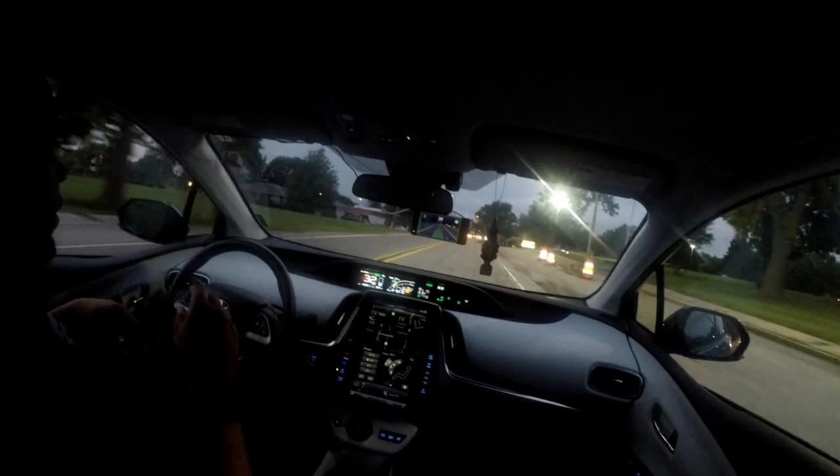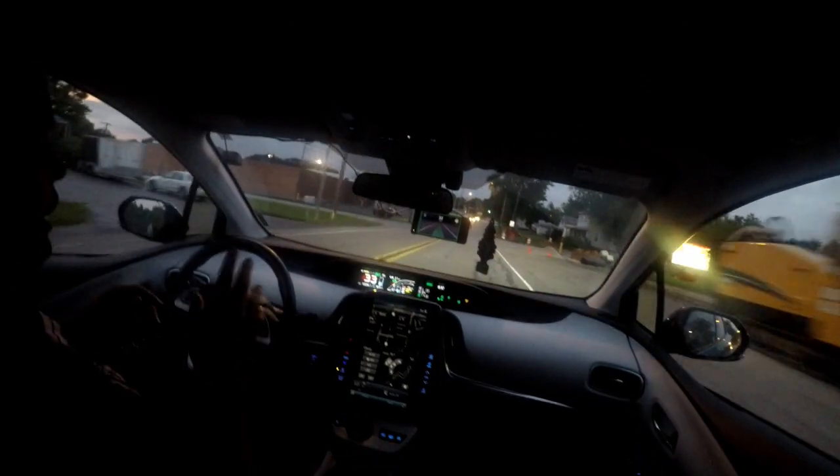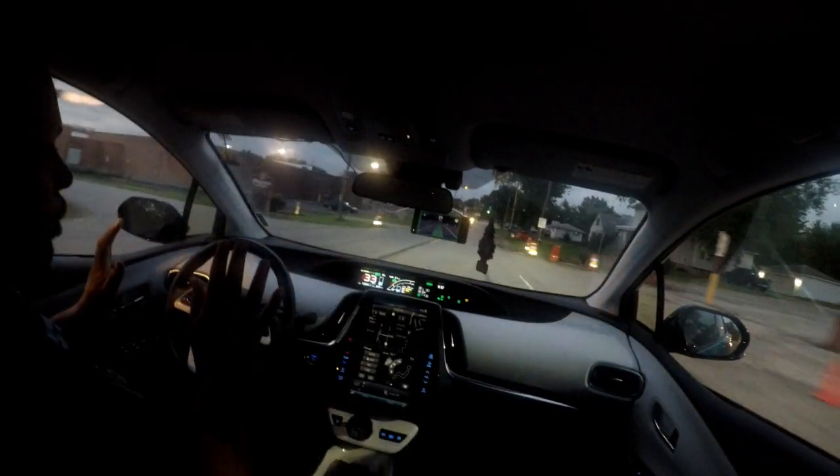I'm hoping some of the updates will fix that with the whole more high-precision GPS and all that good stuff. I really am, but I'm not sure how long that's going to take.